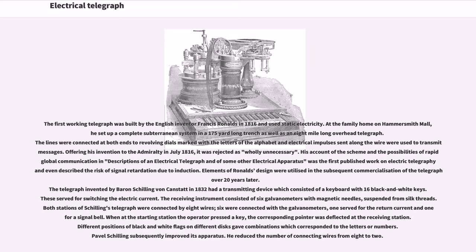The telegraph invented by Baron Schilling von Canstatt in 1832 had a transmitting device which consisted of a keyboard with 16 black and white keys. These served for switching the electric current. The receiving instrument consisted of six galvanometers with magnetic needles suspended from silk threads. Both stations of Schilling's telegraph were connected by eight wires; six were connected with the galvanometers, one served for the return current and one for a signal bell. Different positions of black and white flags on different disks gave combinations which corresponded to the letters or numbers.